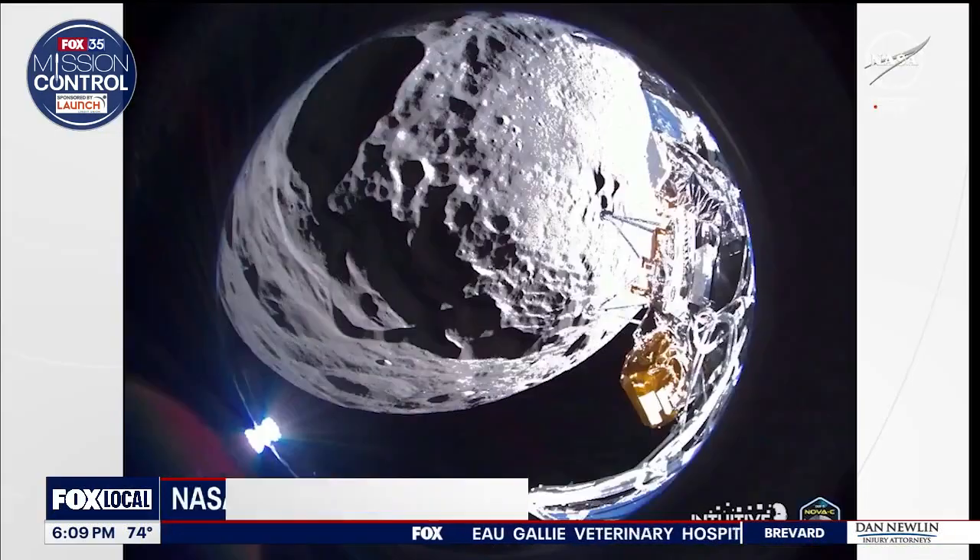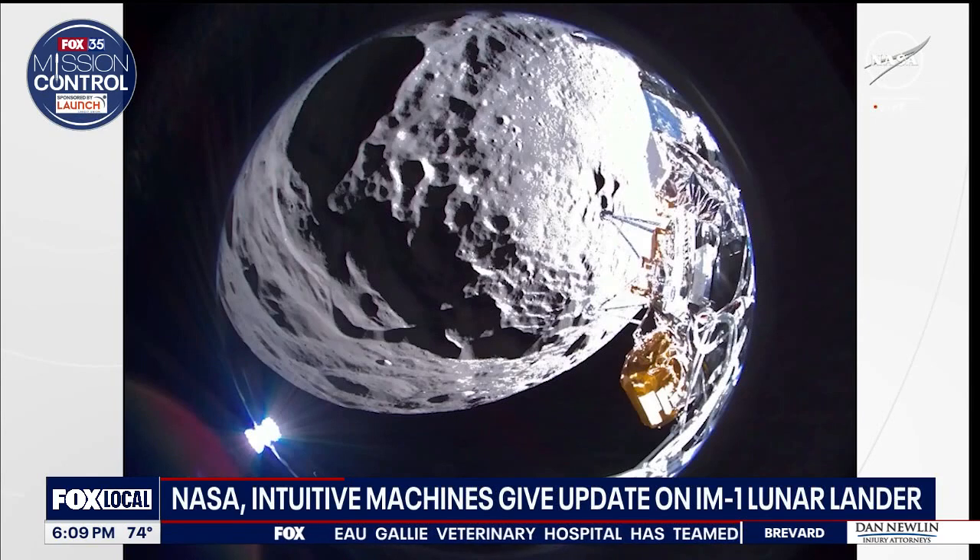Teams are working to transfer data from the moon's surface back here to Earth, and they're doing that with a network of satellites scattered all throughout the world. Right now we're all waiting for a picture from the surface of the moon — we're going to have to wait a little bit longer. I do want to get one new image up on your screen right now. This was just shared with us from NASA and Intuitive Machines about an hour ago in their first press conference since this historic mission.